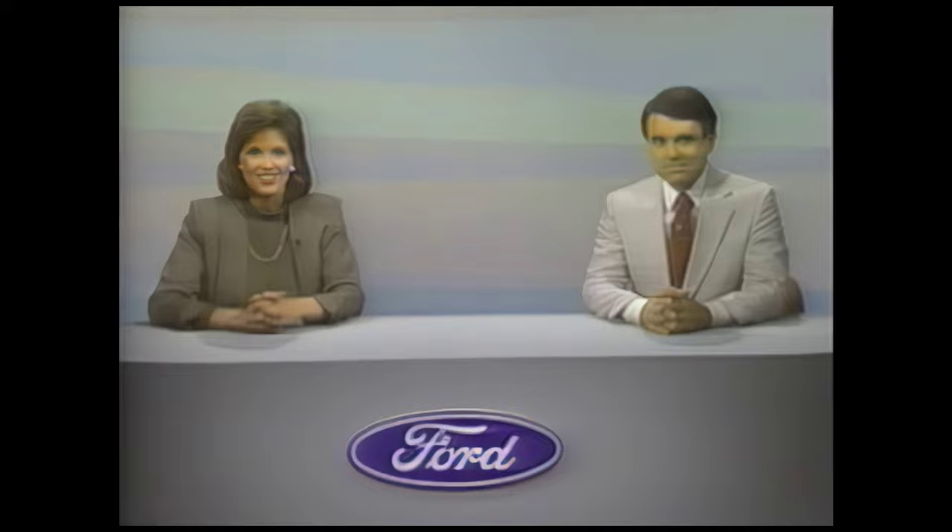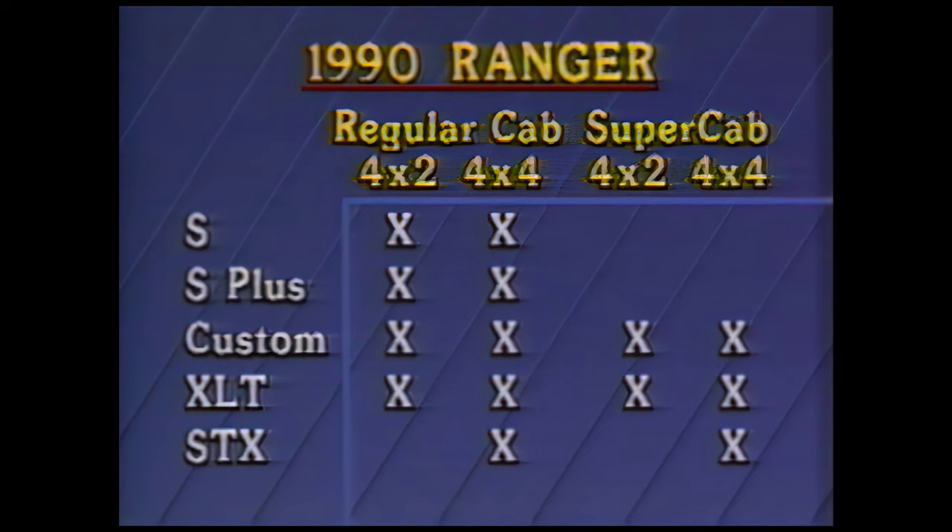Our sales force will have more vehicles available to continue Ford's leadership in compact pickup sales over Toyota, Chevy, and Dodge. For 1990, a new 4-liter V6 will be available in XLT and STX 4x4 models. And some S-plus 4x4 models will be equipped with a high-strength composite plastic pickup box — about 10,000 units will be produced. All Rangers have had improvements made to the air conditioning system and periodic service items to simplify maintenance.